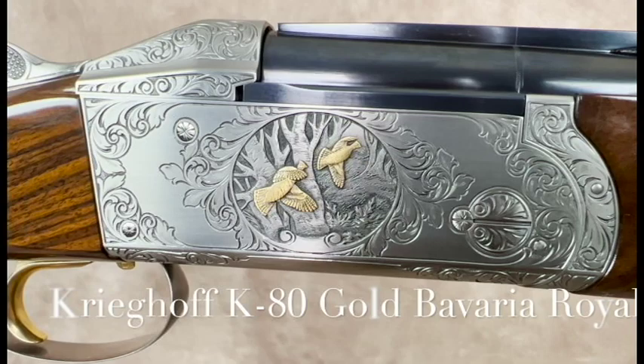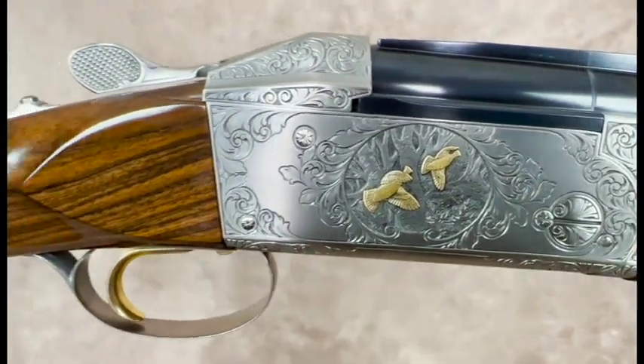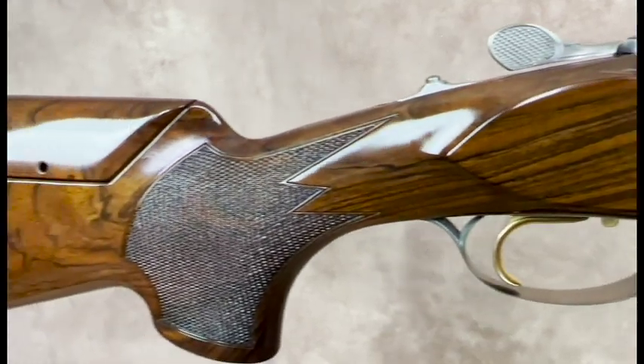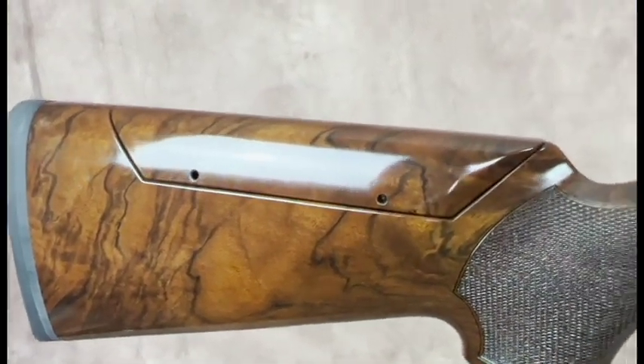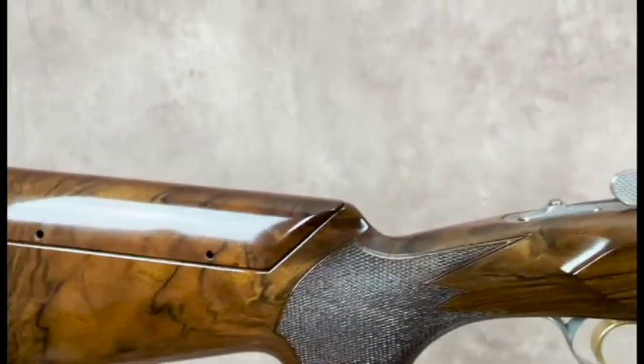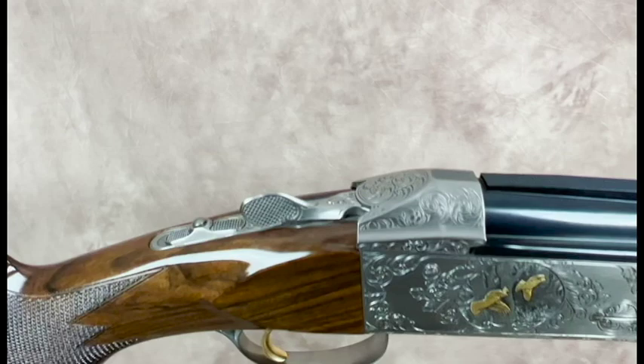Hi, welcome to Pacific Sporting Arms TV. My name is John Herkowitz. I'm the owner of Pacific Sporting Arms and today's featured gun is a brand new Kreighoff K80 Gold Bavaria Royale. This is a Parcour X with the heavier Parcour X barrel with flush-mounted Kreighoff Parcour chokes.